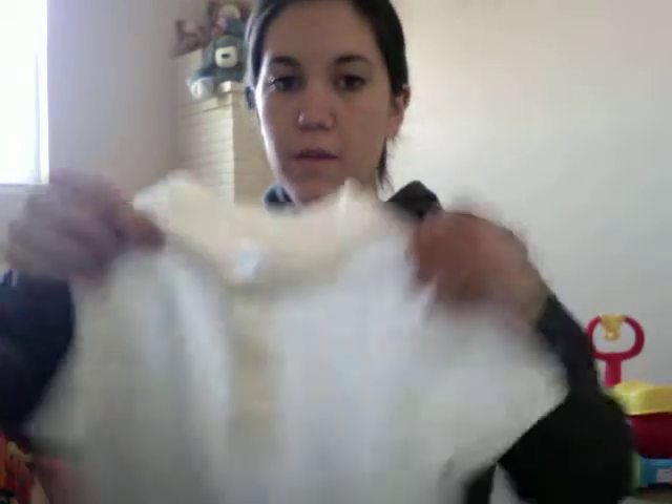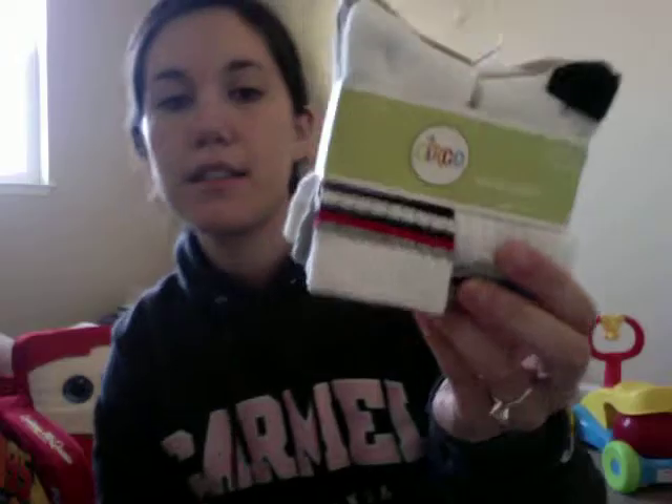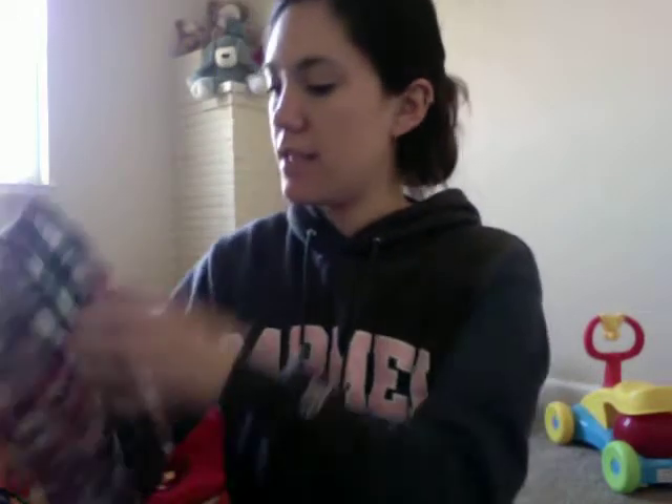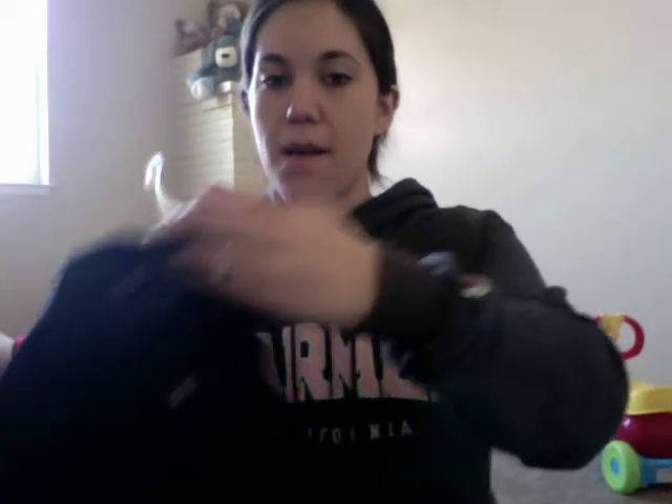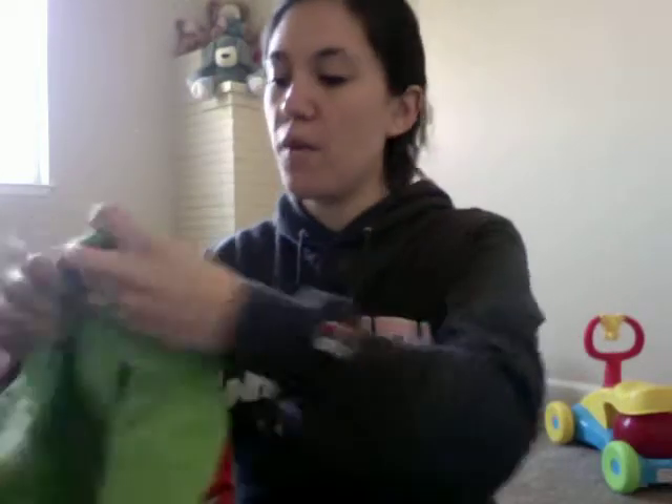He got a white polo, some socks from Target, some plaid shorts, another 'Major Hunk' shirt, green plaid shorts, a blue pullover polo, and then a green polo.